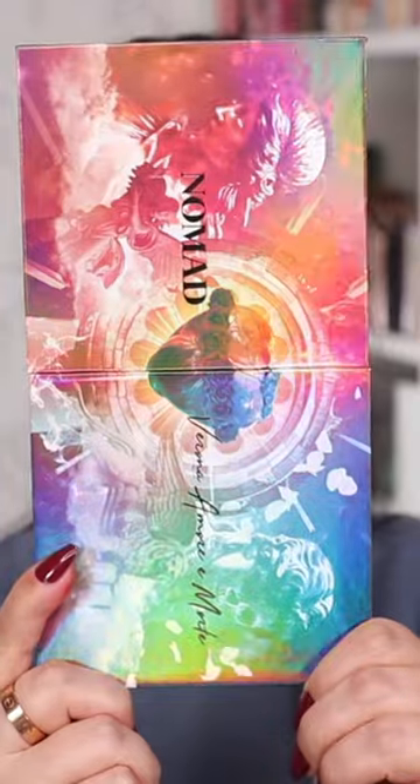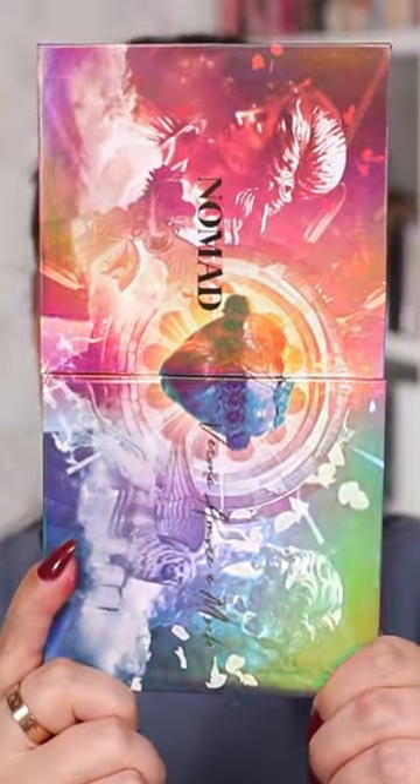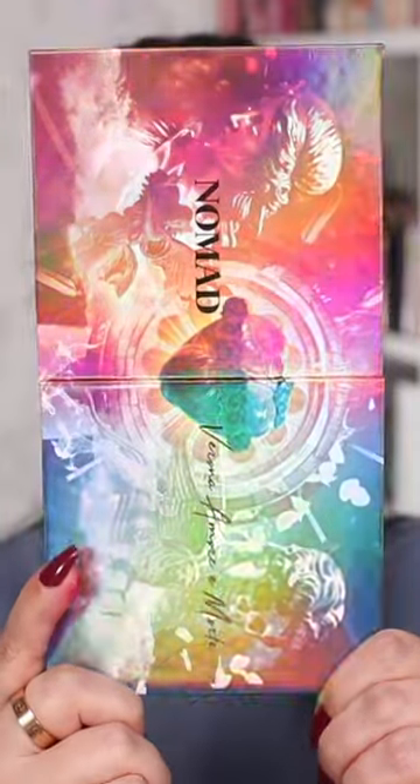Let's take a look at the Verona palette from Nomad Cosmetics. This palette is inspired by the story of Romeo and Juliet.